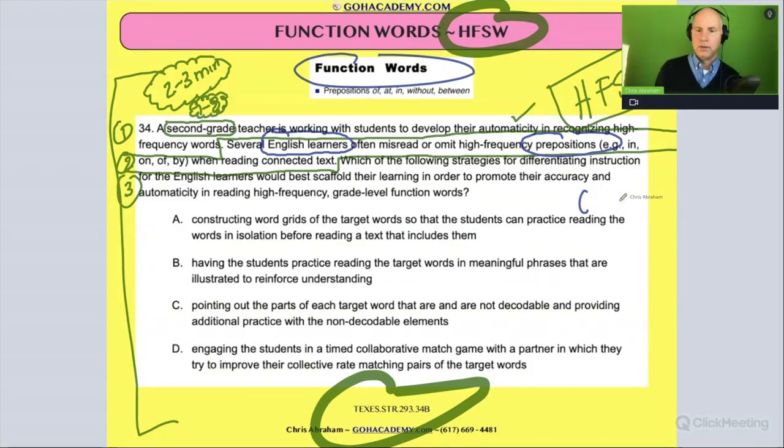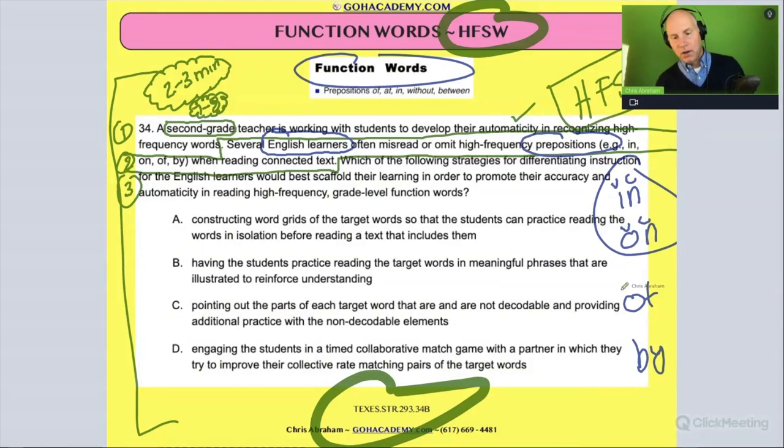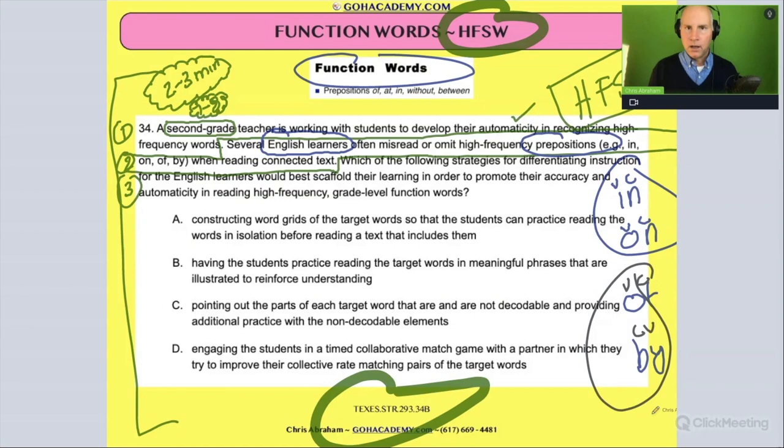So they're struggling with the words in, on, of, by. Now, 'in' and 'on' are closed syllables — vowel-consonant — and they're considered regular; you can use phonics to decode them. But 'of' is kind of irregular — it doesn't sound right phonetically. And 'by' could be tricky too. Some of these are regular, some are irregular, some are open syllables, some are closed syllables — and the student is having difficulty with these words.